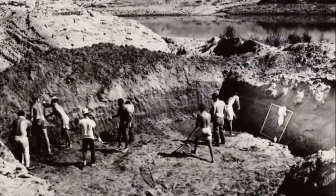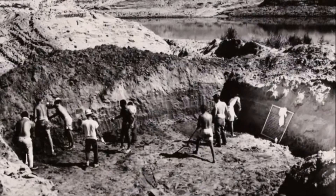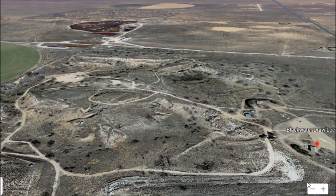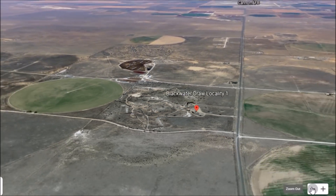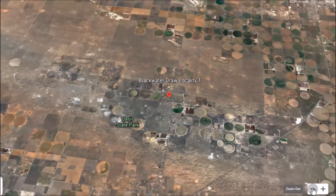Further seasons of meticulous fieldwork followed before Howard presented his findings to widespread approval and acceptance at a prestigious international forum on early man and the origins of the human race, held in Philadelphia on March 18th through 20th, 1937. So much history is buried beneath our feet, but this is one of the sites where it became exposed.